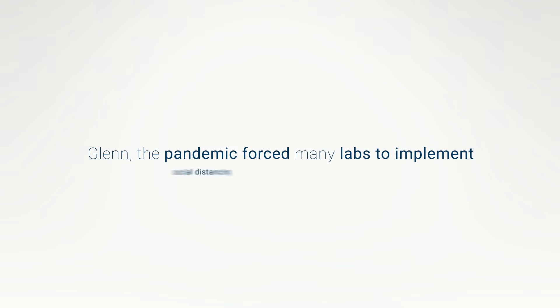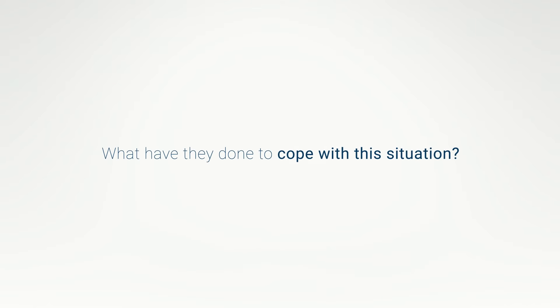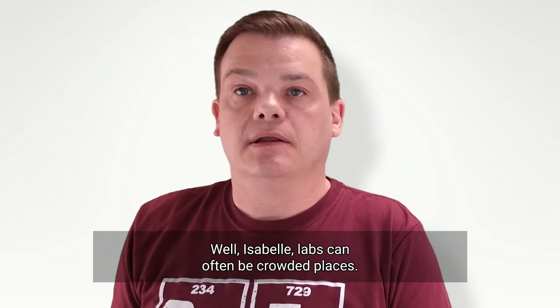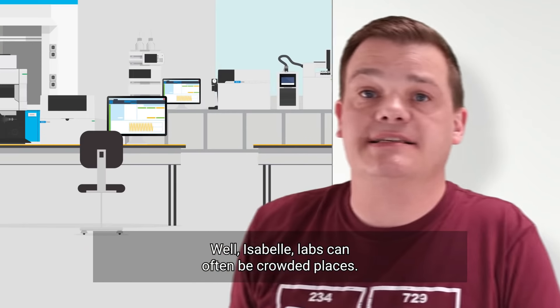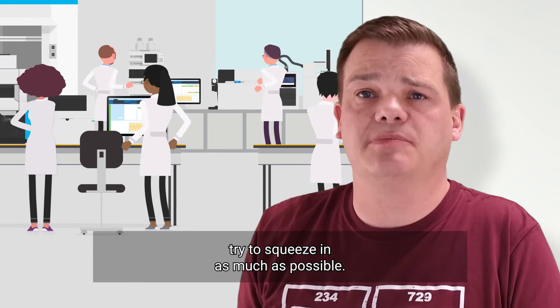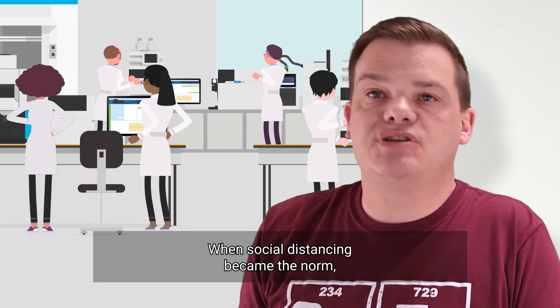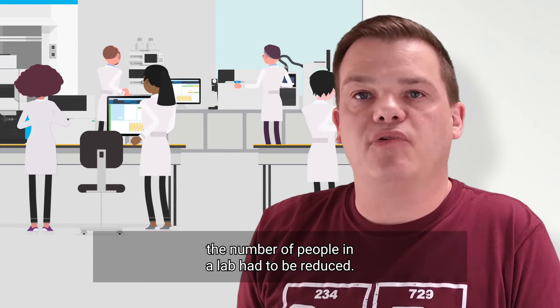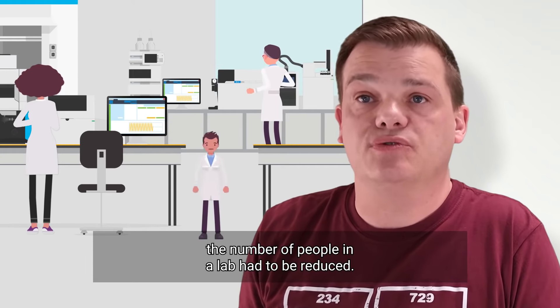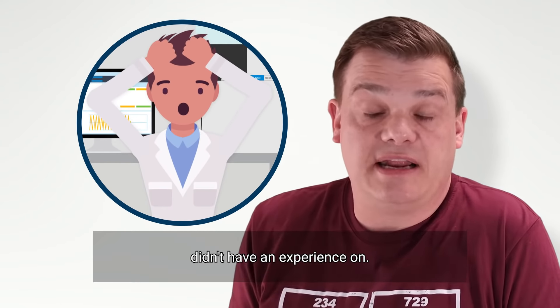Glenn, the pandemic forced many labs to implement social distancing and remote working. Instruments typically require someone to monitor the progress of sample analysis. Labs can often be crowded places — they are expensive to build, so organizations try to squeeze in as much as possible, resulting in a high density of people. When social distancing became the norm, the number of people in a lab had to be reduced. This often meant that someone had to monitor multiple instruments, including those they didn't have any experience on.